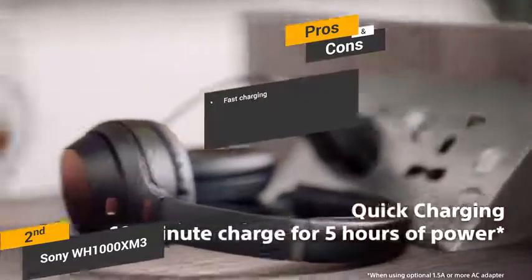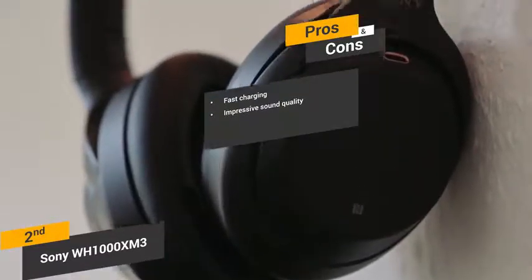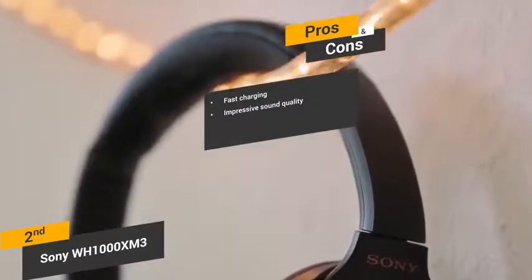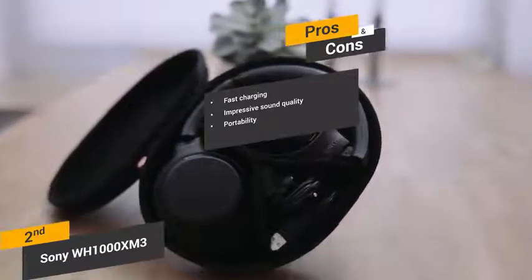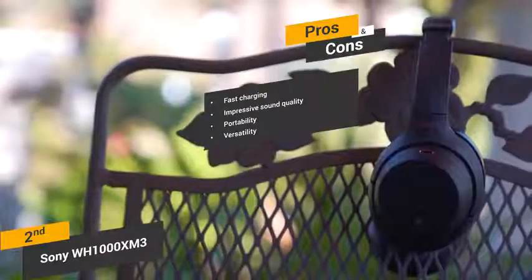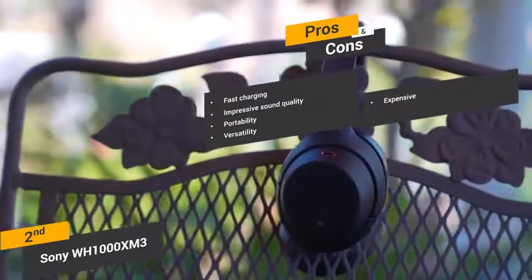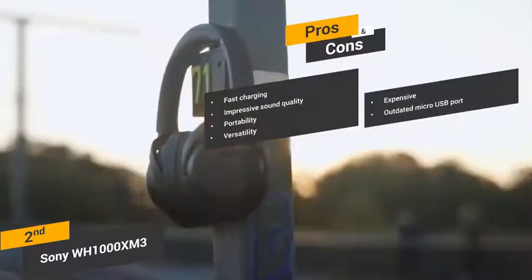Some of the pros of these headphones include fast charging — you can get up to 30 hours of use before needing to recharge. The overall sound quality is very good, though the bass is perhaps a bit overemphasized. These headphones fold up and have a lightweight design for maximum convenience when traveling. You can choose to use the wireless Bluetooth connectivity or plug directly into the 3.5mm audio jack. Some of the cons include the price, which makes them a bit expensive for those on a tight budget, and the micro USB port is a bit outdated — we expected to see USB-C instead.